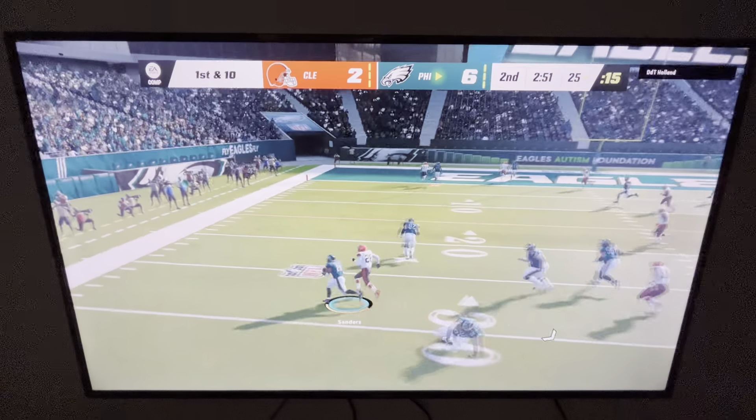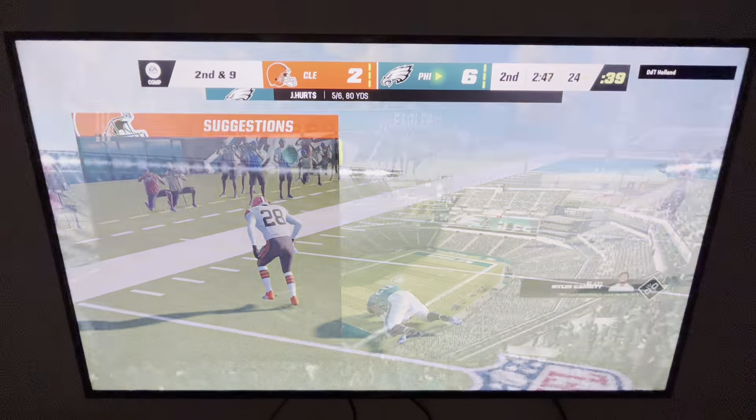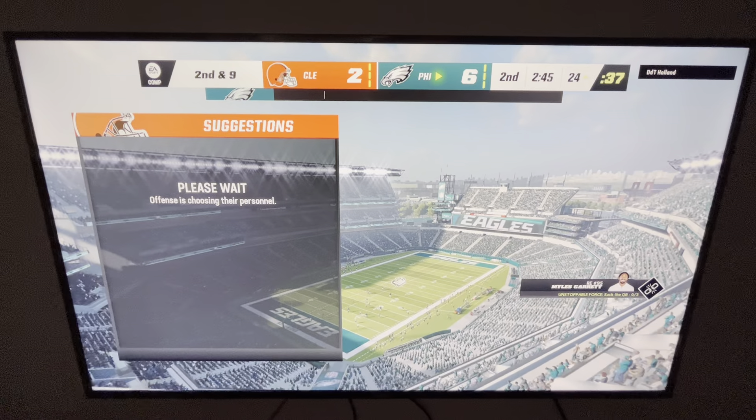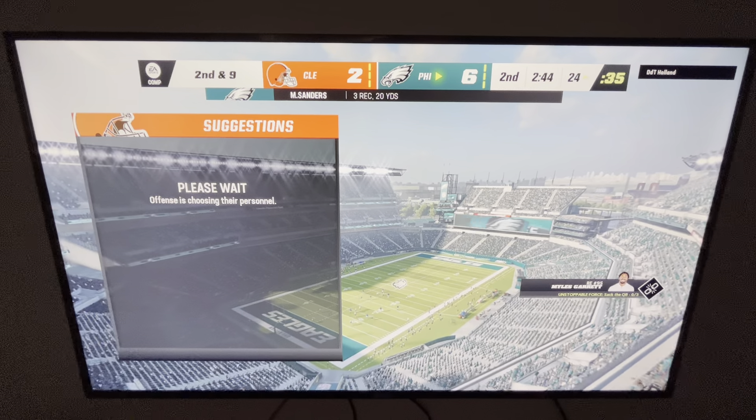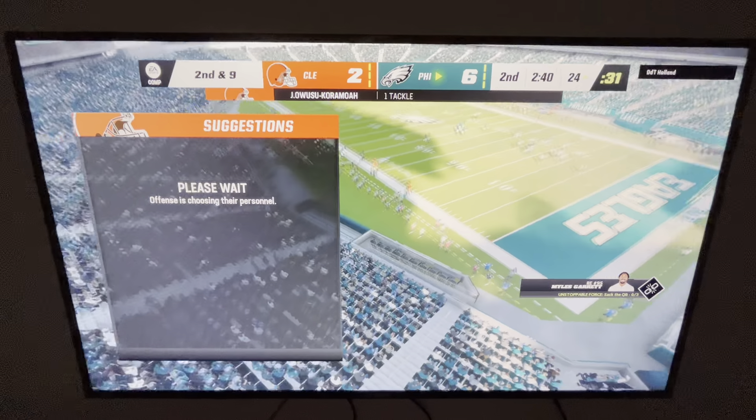First down, Hurts — and once again this is Sanders. They move it down inside the 25. Good reactions there defensively though; that screen was a little slow in developing and they shut that one down with little gain.